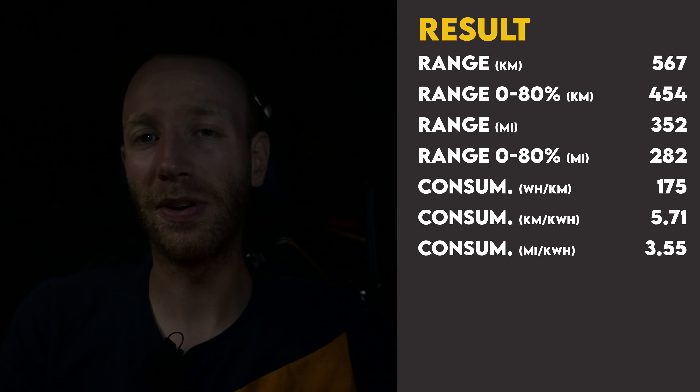The result of the 90 km/h test: an average consumption of 17.5 kilowatt hours per 100 kilometers, giving a range of 567 kilometers. That's really good consumption for a car that is 5 meters long, weighs 2.5 tons, has all-wheel drive, and does 0 to 100 in 4.4 seconds. Keep in mind this is summer — in spring, fall, or winter you'll get a worse result.